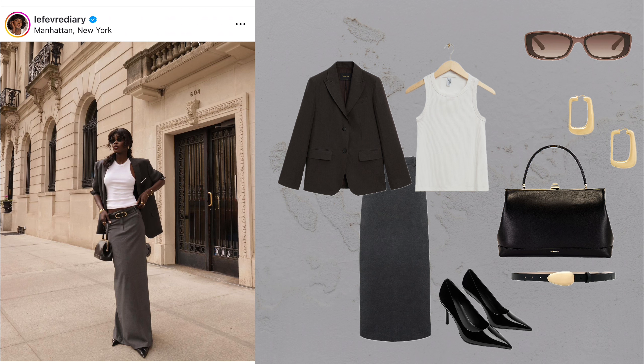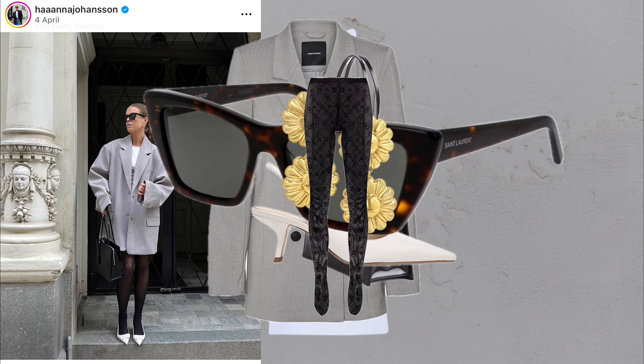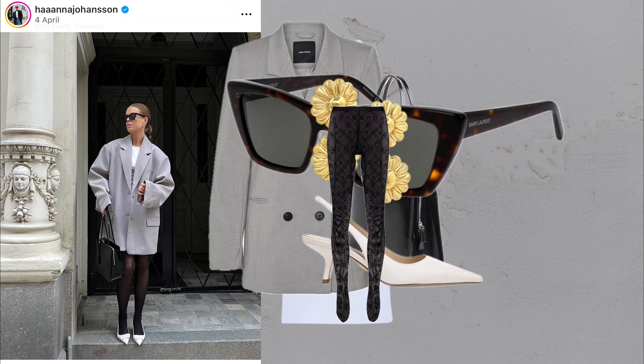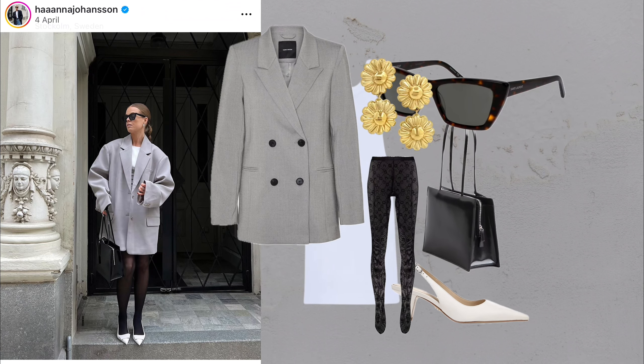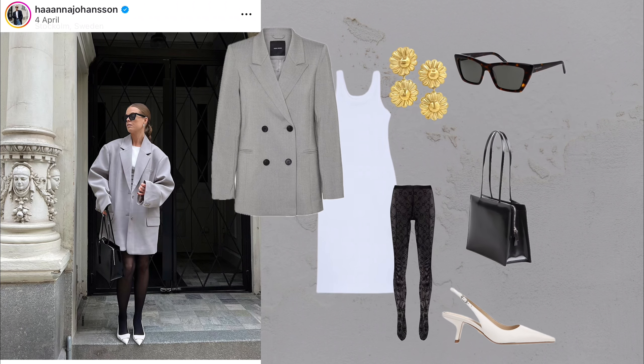The matching set. What you'll need: matching plissé set, slide sandals, dainty jewelry and a hobo bag. Matching sets are perfect for days when you want an effortlessly put-together look. This plissé set, paired with simple accessories, is the ultimate minimalist classic outfit.